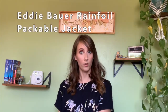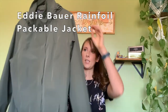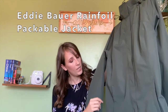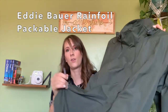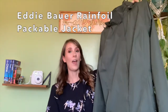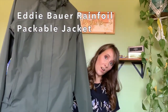Contestant number three comes to us from Eddie Bauer. It's this beautiful green color, and it is the Eddie Bauer Rainfoil Packable Jacket. One of the features of the packableness is that it packs up into the pockets — you can see right here it's labeled as packable. It's heavier than the other ones just feeling it right now. It is made of polyester and it's about $85.